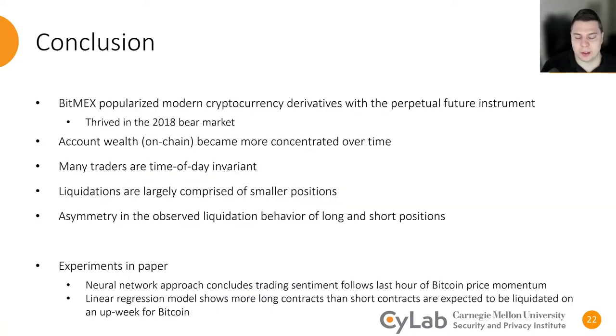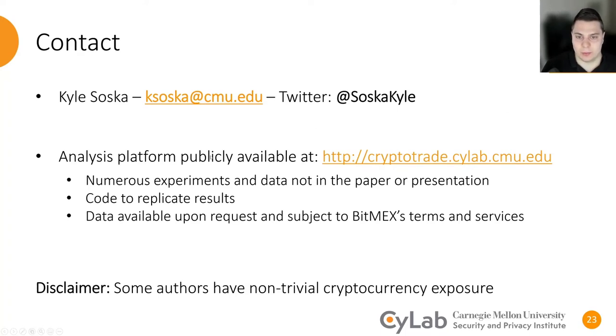I encourage anybody who's interested to read our paper — there are a number of experiments in there that were omitted from this talk. To conclude, BitMEX really popularized modern cryptocurrency derivatives with the perpetual futures instrument. They absolutely thrived in the 2018 bear market, and their instrument has gone on to be adopted by the rest of the ecosystem today. The account wealth, at least on-chain, has become more and more concentrated over time, and many of the traders on the platform appear to be time-of-day invariant. Additionally, liquidations are largely comprised of smaller positions, and we note a distinct asymmetry in the observed liquidation behavior of long and short positions. We have a public analysis platform available at cryptotrade.scilab.cmu.edu, with a number of experiments not in the paper, as well as any code and data that we used. Thank you.